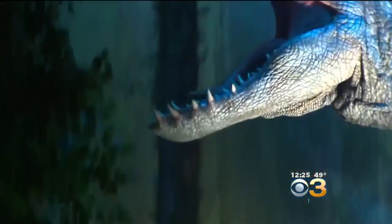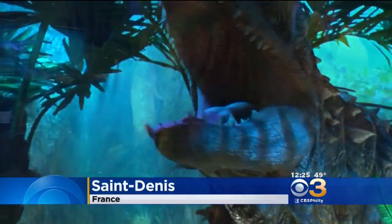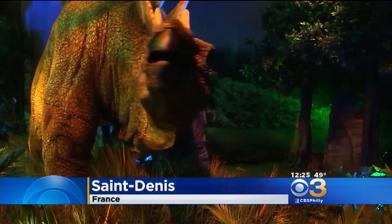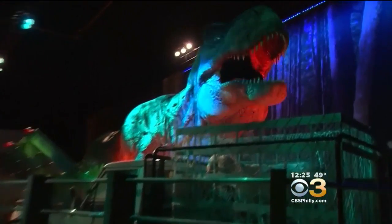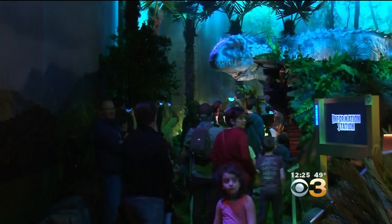The exhibit brings the sights and sounds of Jurassic Park to life, and these dinosaurs are very realistic. The exhibit is in Paris and it features moving giant replicas of the stegosaurus and triceratops.